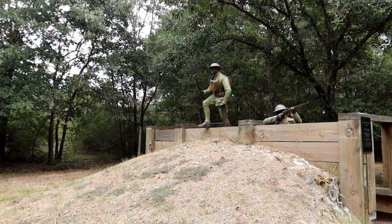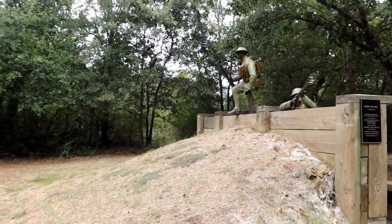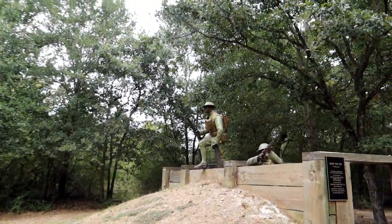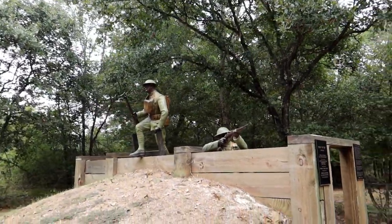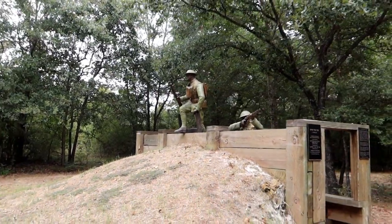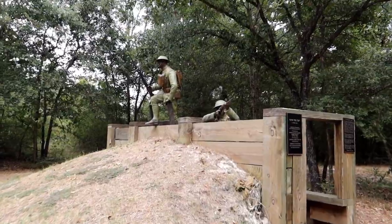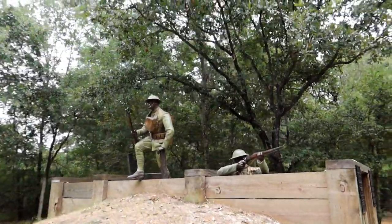This one commemorates World War I, or the Great War, 1917 to 1918 - basically the United States, Britain, and France against Germany, Italy, and a few other countries. At that time, it was considered the worst war ever. Little did they know what was coming next.